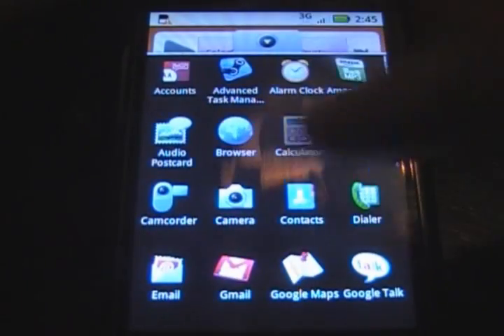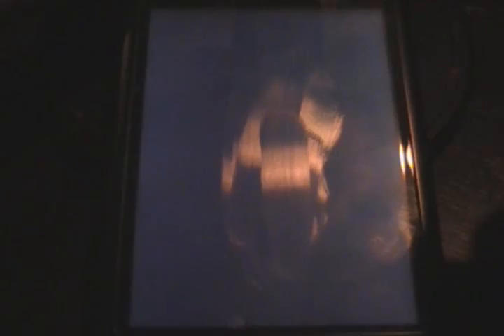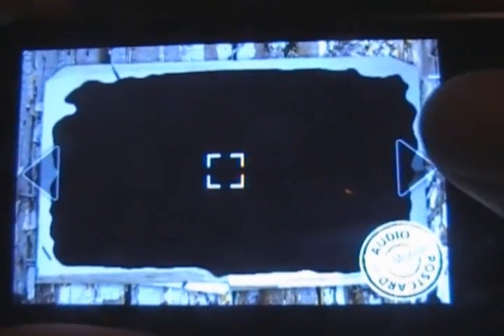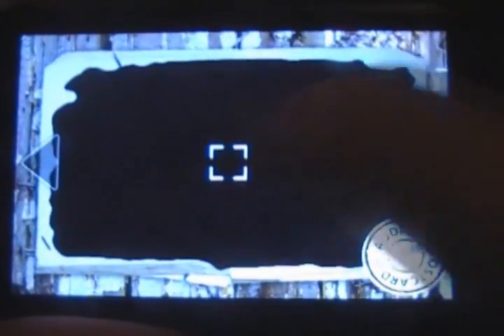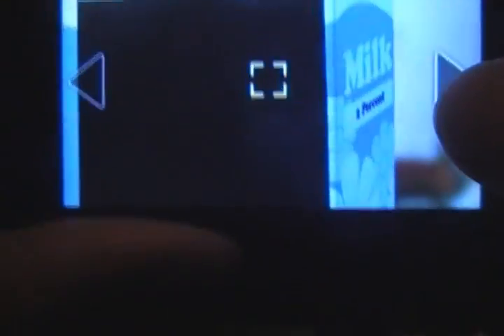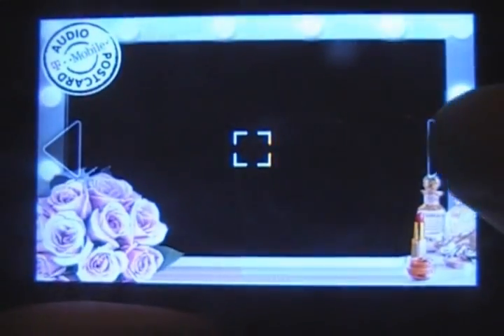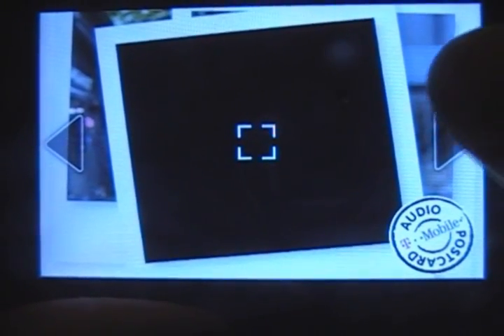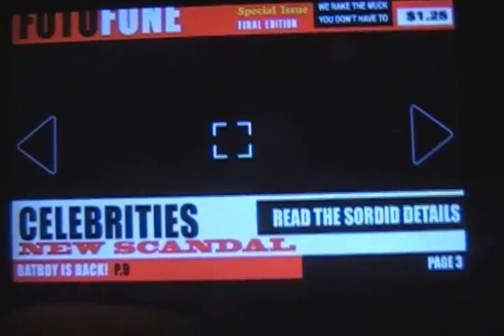In here, the new things are you got Audio Postcard. Let's take a look at that real quick. You got a postcard here. The camera's not working right now so you're not going to see what it's looking at, but I imagine there'll be a picture of what you're looking at. It gives you basically a frame around it. You can take the picture and send it off, and it says audio so I guess you could record audio in there too. Pretty cool, I like it.